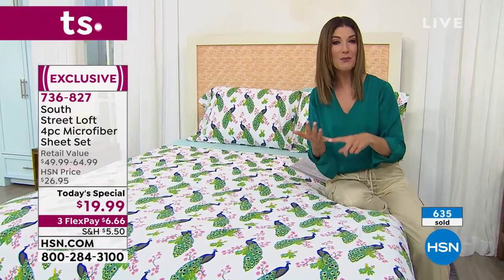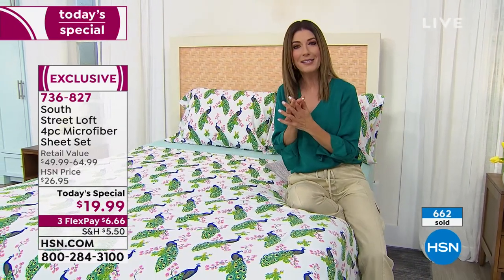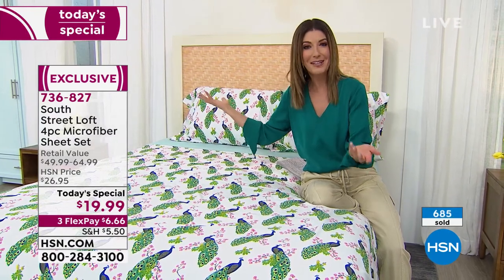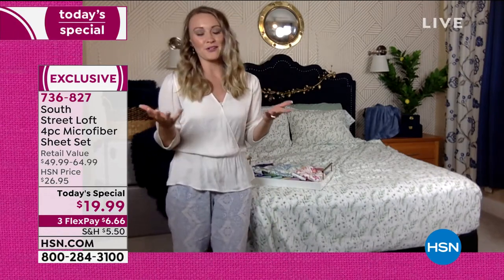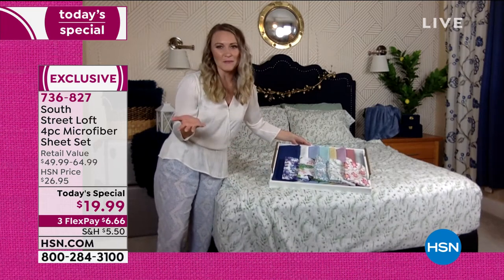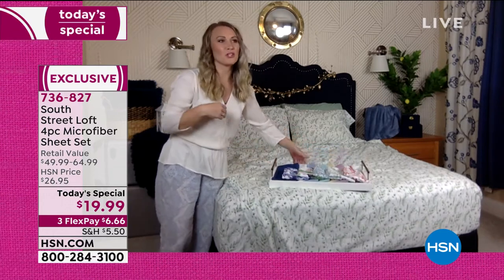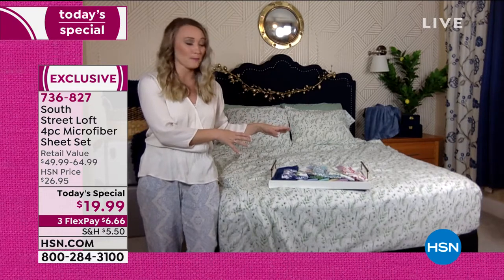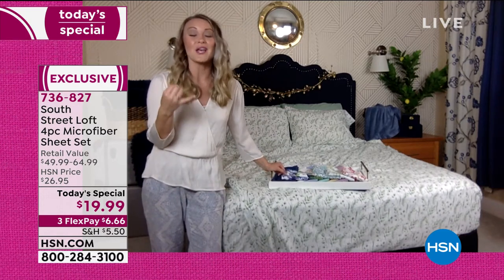I'm calling this decorating on a dime because it really gives everyone the opportunity to mix and match and create different looks with a little personality in the bedroom. With South Street Loft, you're your own DIY designer — we give you lots of choices. When was the last time you went to a department store and saw this many choices? We have 13 colors and prints to choose from for today, with six wonderful sizes including Twin XL, which is rare — great for dormitories or split king beds.